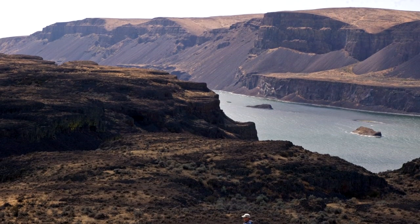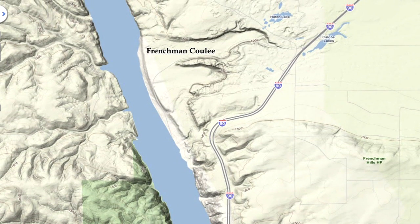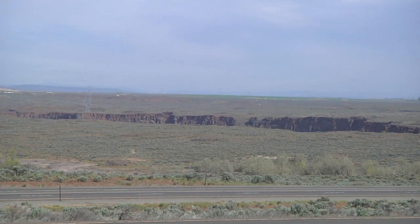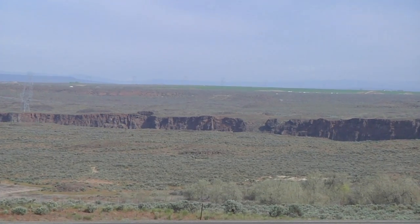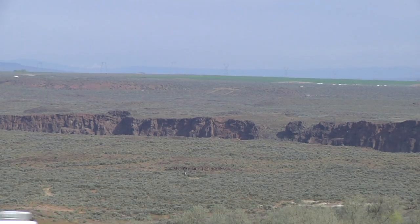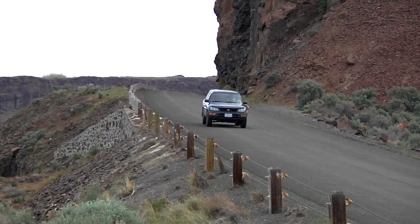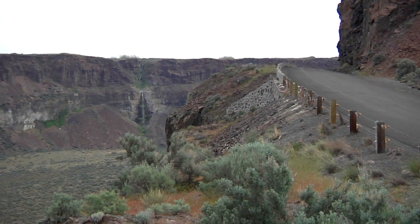One of the most impressive coulees sits just a stone's throw from Interstate 90, between Vantage and Quincy. Every day, thousands of drivers whiz by the Silica Road exit, unaware that one of our most famous Ice Age flood features is waiting to be explored. Frenchman Springs Coulee, prior to the construction of Interstate 90 in the 1960s, was host to the Sunset Highway, the main thoroughfare between Seattle and Spokane. Today, the coulee is a forgotten chapter in the history of Washington State.